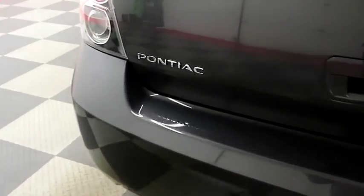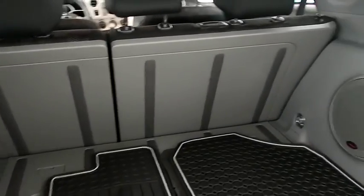We're gonna take a look inside of the hatch. There's a 60-40 split on the back seats so you can fold those down if you need more room.